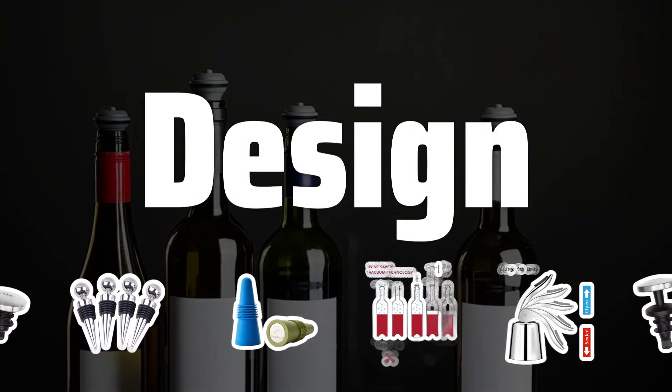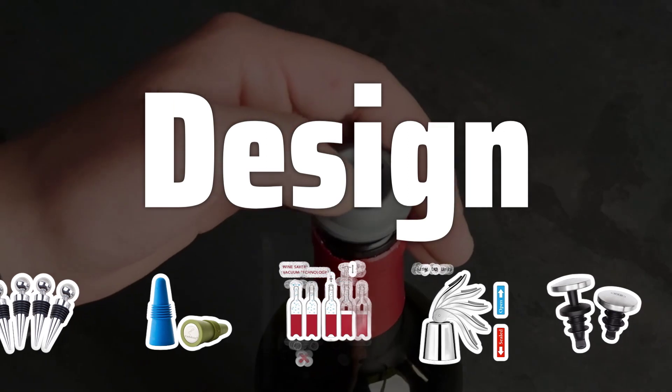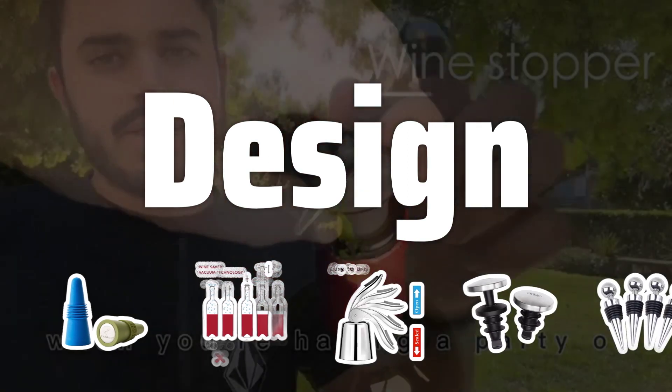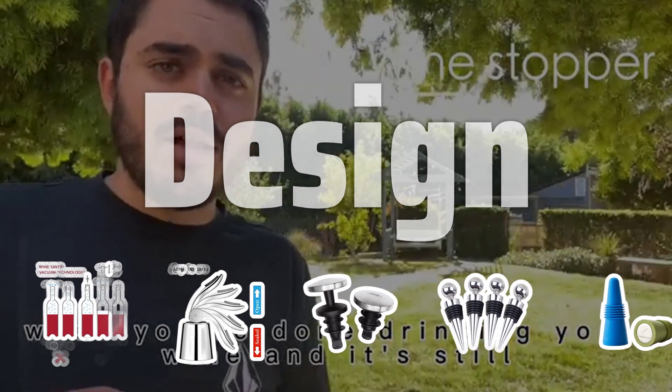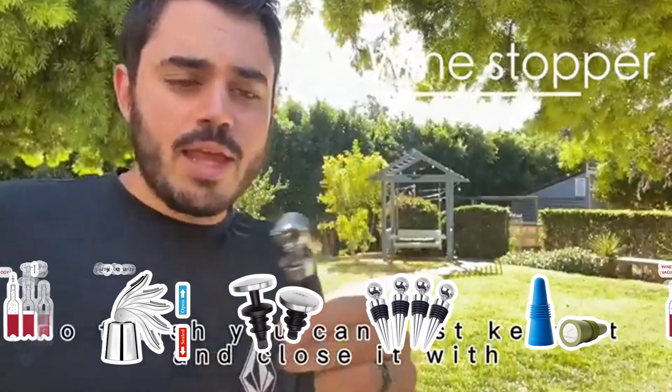Design: Some wine stoppers feature decorative designs or unique shapes that not only seal the bottle effectively but also add a touch of style to your wine collection. Consider a stopper that complements the aesthetics of your wine bottles for a cohesive look.